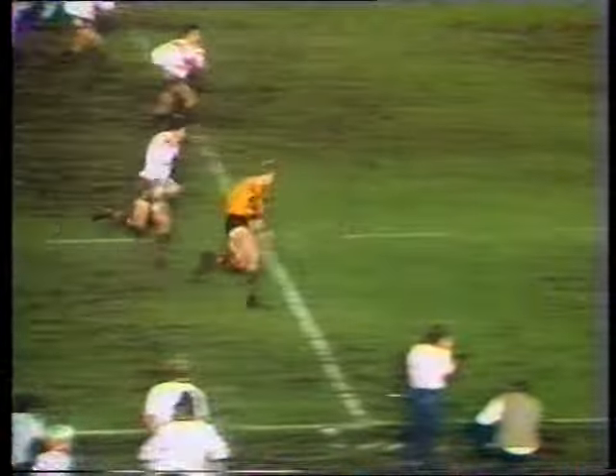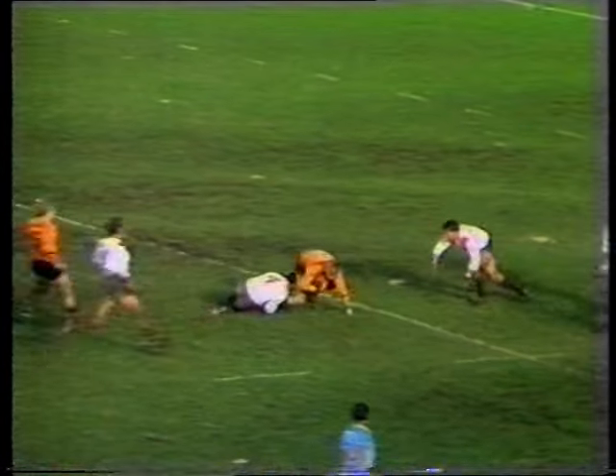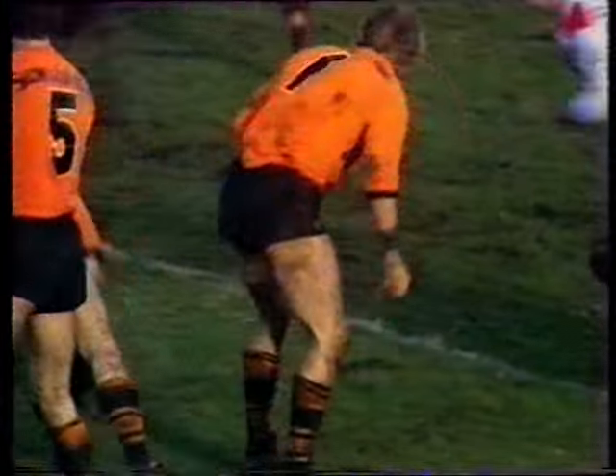With Burgess off, Balmain piled on the pressure in the second half. Nice run, cruising through them — great break. He looks inside, Gartner's there, and he has to take the tackle. Beatty does a good job. Remember, St George has still got 12 men.